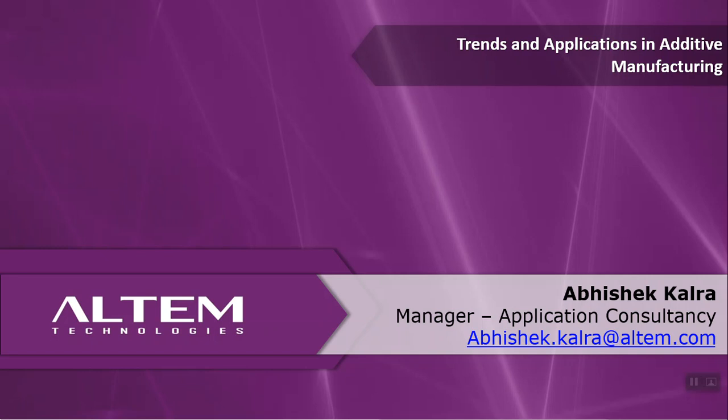Today's webinar, titled 'Trends and Applications in Additive Manufacturing,' will be an entry point into the vast variety of things that 3D printing can address. We will talk about key technologies in the 3D printing scope, why people are moving from traditional manufacturing to 3D printing, and work that our Indian and global customers are doing.